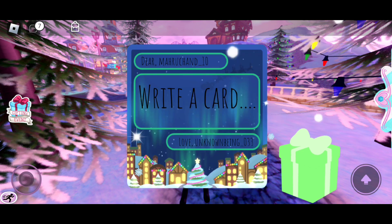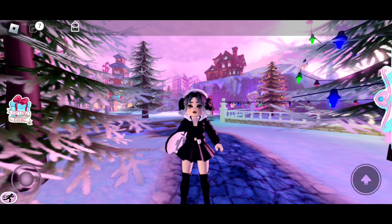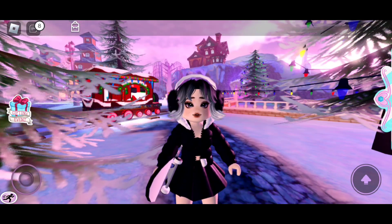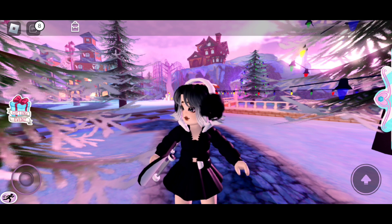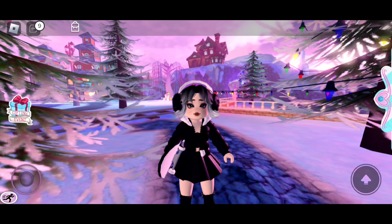Really? The same item again! Last time I got 1250 diamonds three times, and this time I got the Wind Bow Headband — lol, hehe. So I guess I'll trade the extra item in the trading hub.